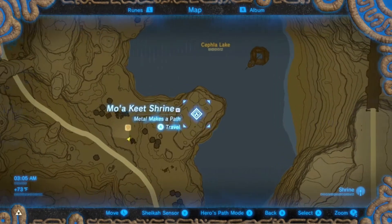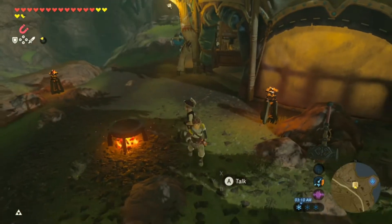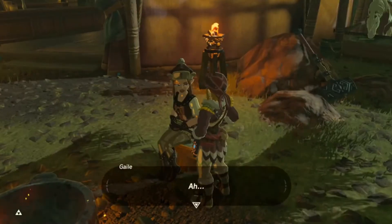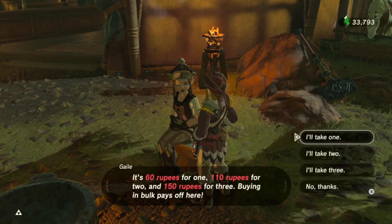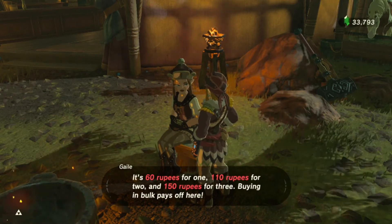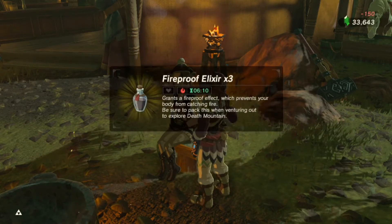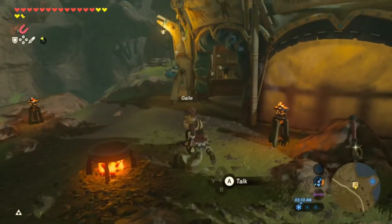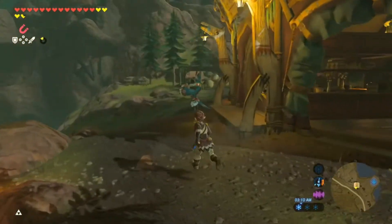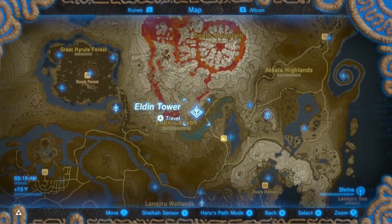If you come to the Foothill Stable right here by the Moa Keat Shrine, you'll see this person here by the fire. This person will sell us the Flame Proof Elixirs. We're just going to take all three. Now another way you could do this is make your own elixirs with the Flame Proof Lizards, but it's a little easier just to buy them yourself.